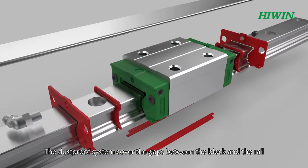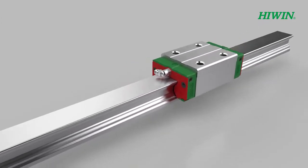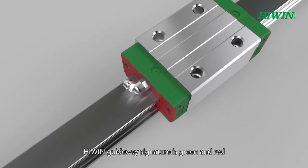The dustproof system covers the gaps between the block and the rail, providing protection from high temperature, chips, and particles. Highwind Guideway's signature is green and red.